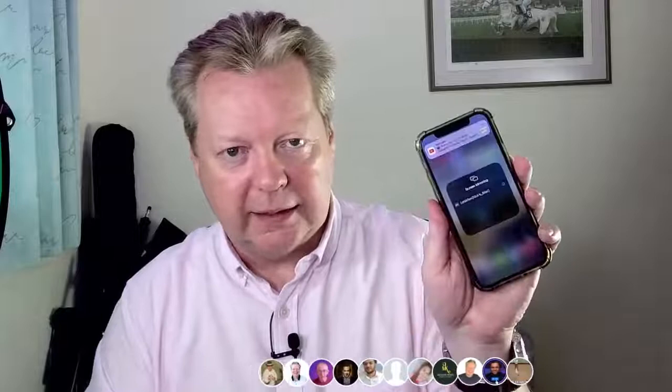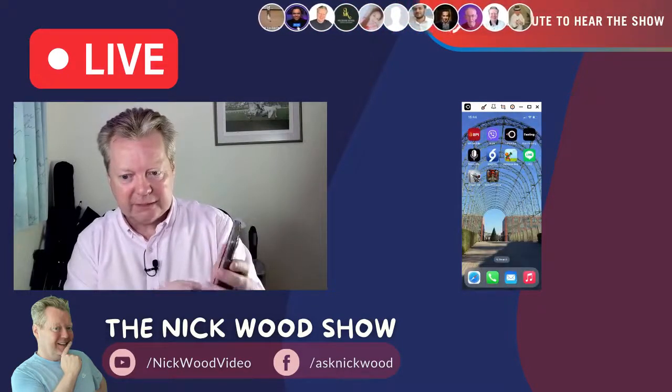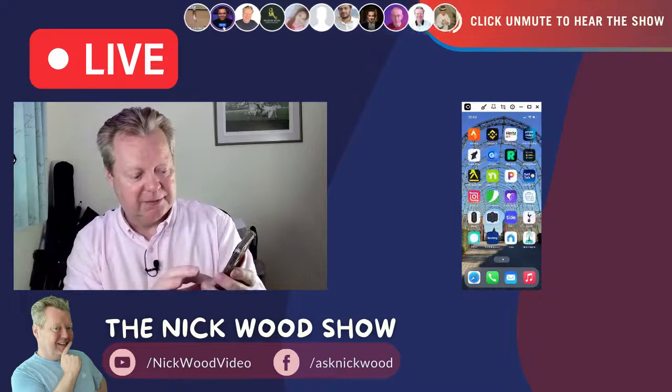I'm going to mirror my phone — because I'm using Be Live I can do this so easily — so I can share my screen with you. There it is — that's my phone screen. That's the blue notch if you're interested.